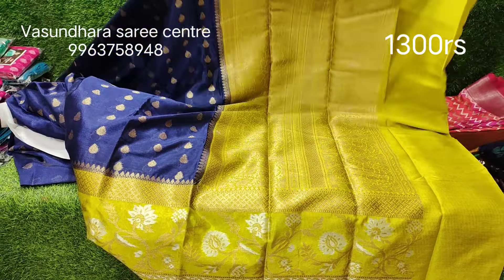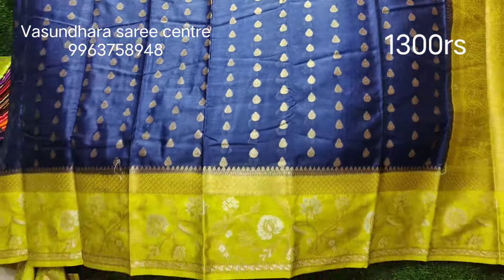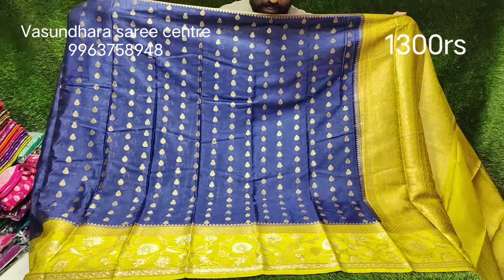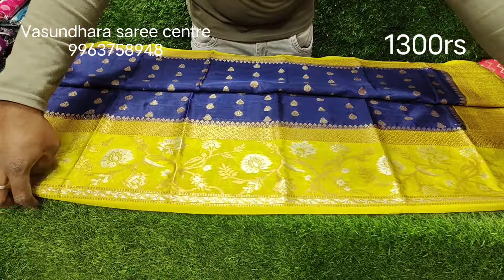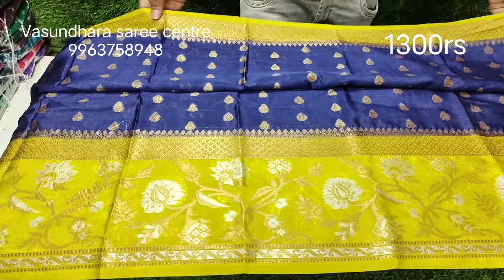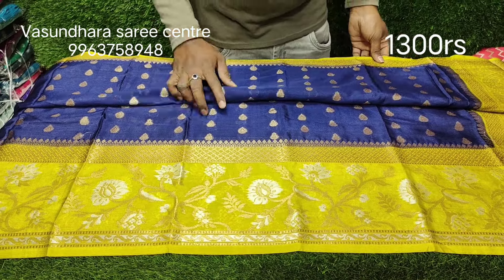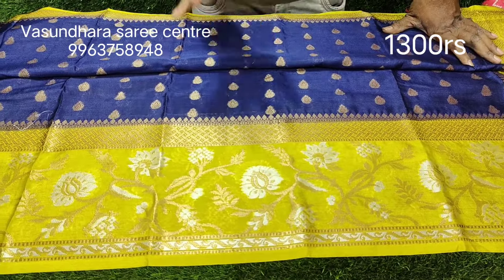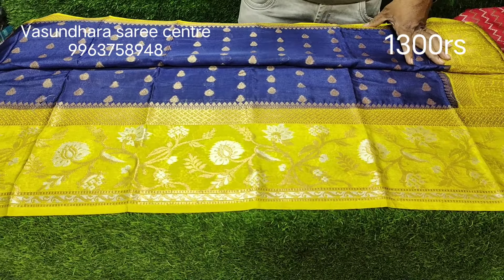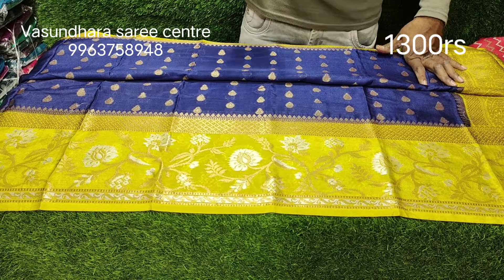This is a navy blue color. I will explain the two features. The border is a yellow border with a temple line design. The other side also has a yellow border — very exclusive, fancy, comfortable, and party wear. This is a super hit item and the price is very reasonable.